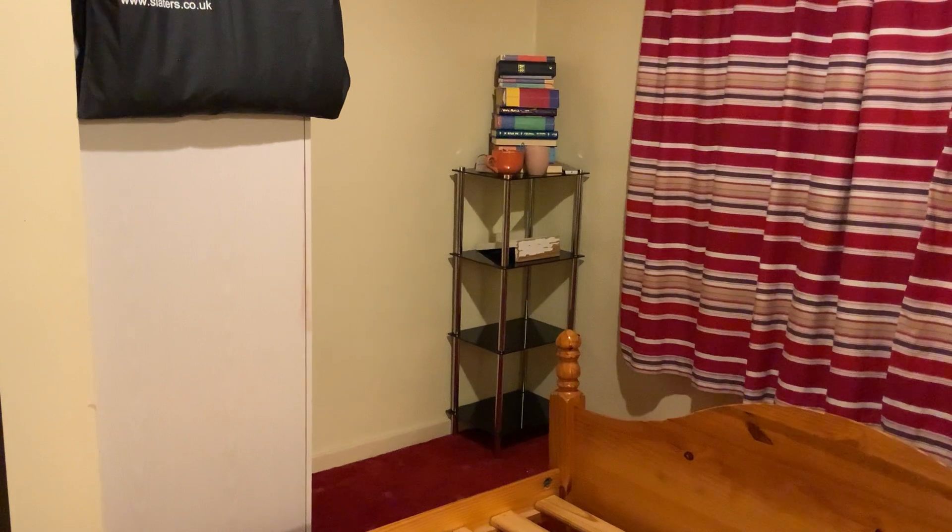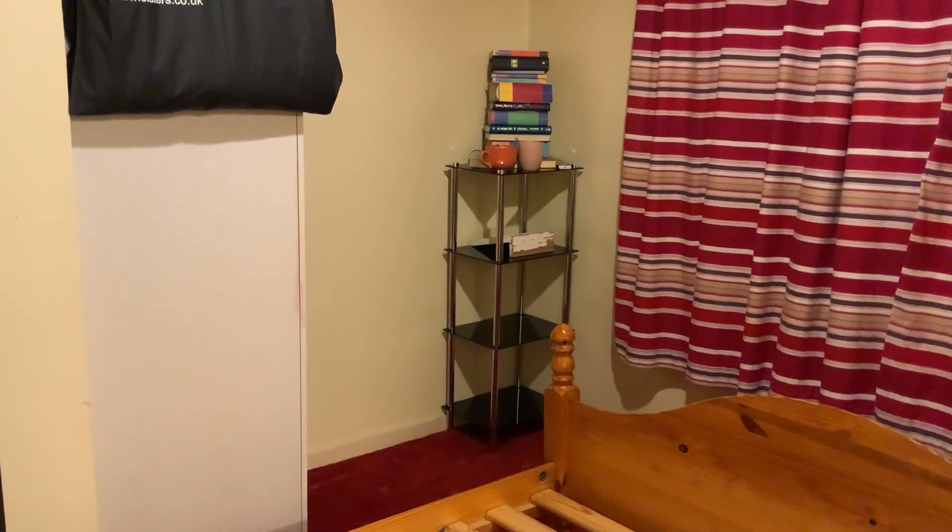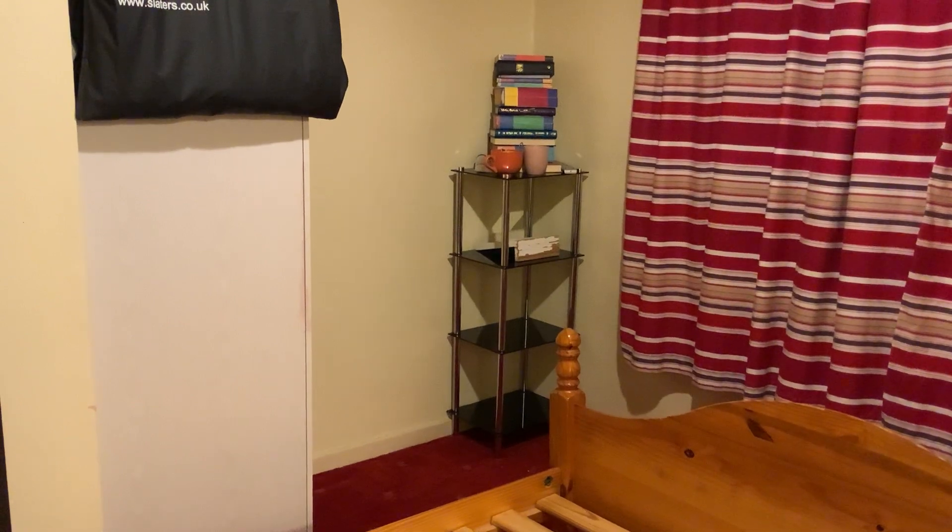I will empty the rest and hopefully dismantle the bed later on tonight. Thank you for watching.